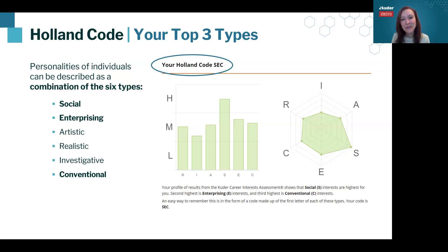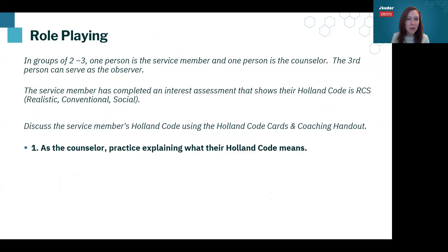And scene — that was our role play around how to use these codes. John did a great job of helping me pinpoint where I could see these codes in my own life, but also gave me space to talk through which codes didn't resonate. It was a safe space to process my Holland codes. We are now moving into breakout rooms where you'll do something similar — explain what the RCS Holland code means, ask prompting questions, and have one person be the service member. I'm posting the PDF resources with the Holland code cards in the chat.